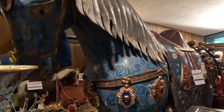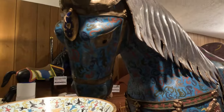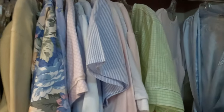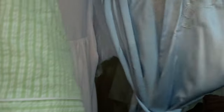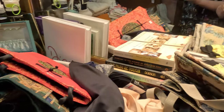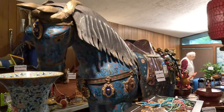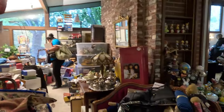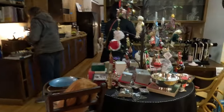Next we happened upon an estate sale that was pretty wild — absolutely packed with clothes, books, dishes, and everything else. The house was definitely hoarder-house level; it had a giant horse in the living room and the bathrooms were all full of things. I did pick up some stuff here which I'll show at the end of the video, but overall this estate sale was almost too overwhelming for me to pick through.